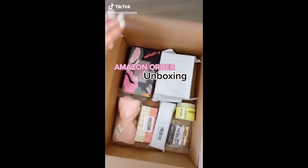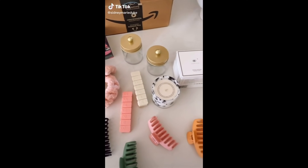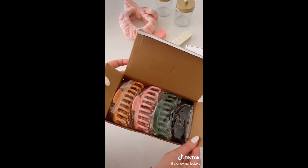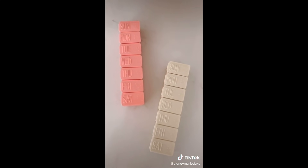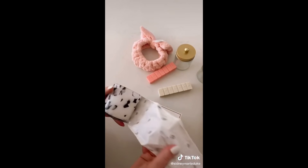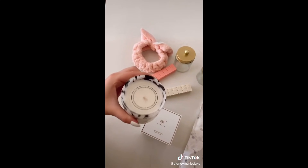Let's unbox a recent Amazon order. These claw clips come in a set of four and are the cutest colors. These pill boxes are great for remembering to take your medicines and your vitamins. I love the smell of this candle — it smells so good and is so pretty for decorating as well.